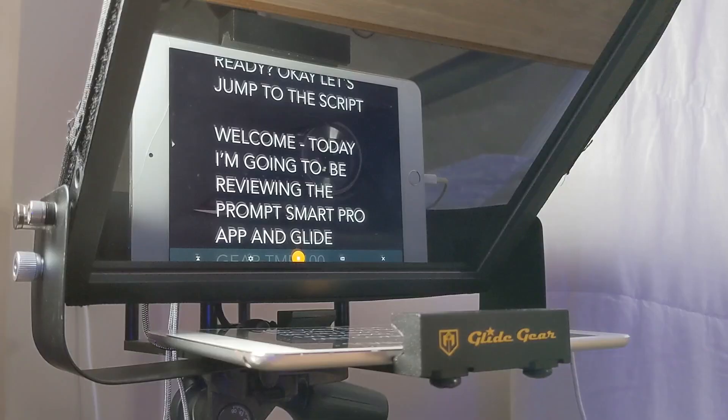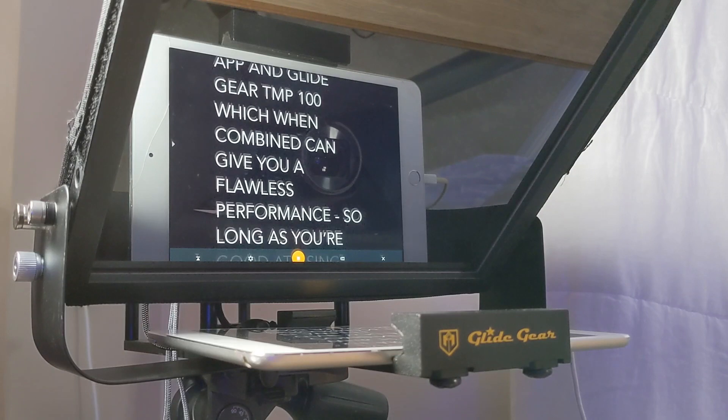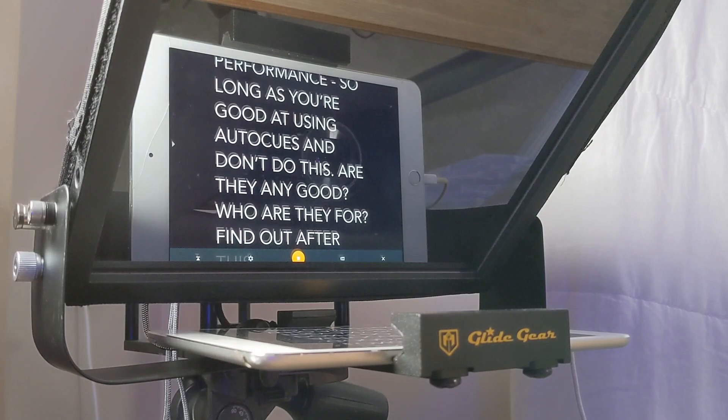Welcome. Today I'm going to be reviewing the PromptSmart Pro app and Glide Gear TMP100. When combined, it can give you a flawless performance, so long as you're actually good at using auto cues and don't do this when you read. Are they any good? Who are they for? Find out after this.